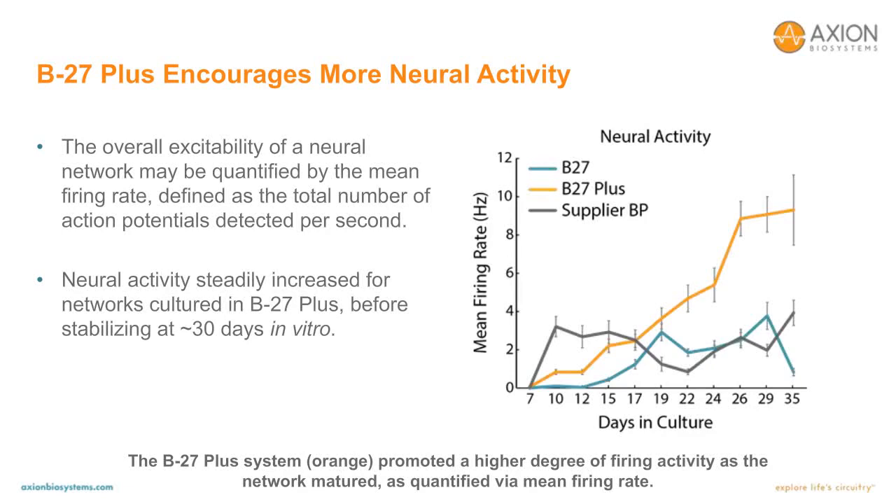The next metric is excitability, measured by the mean firing rate — the total number of action potentials detected per second. Neural activity steadily increased for networks cultured in B27 Plus before stabilizing at approximately 30 days in vitro. Quantitatively, B27 Plus achieved about three times as much activity in terms of mean firing rate compared to B27 catalog or supplier BP. Important to note is the fairly stable mean firing rate between days 26 to 35. The B27 Plus system promoted a higher degree of firing activity as the network matured.